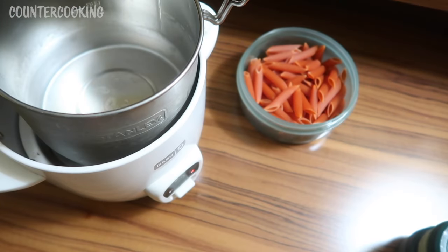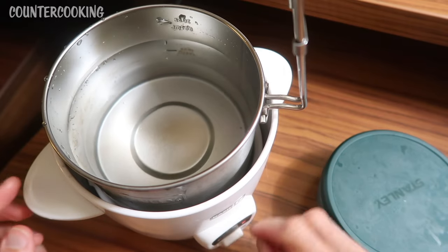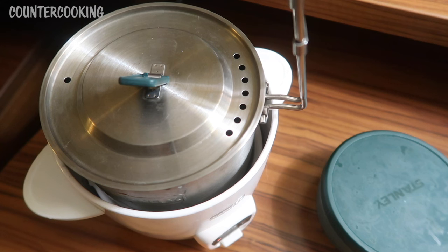I have lentil pasta, some olive oil, some grated cheese, and some Italian seasoning — this will make a really nice pasta meal. I just filled up the pot with some water and I'm going to press cook on the mini rice cooker. I'm going to add the cover and I'll be back when that starts to boil, and then I'll put my pasta in.